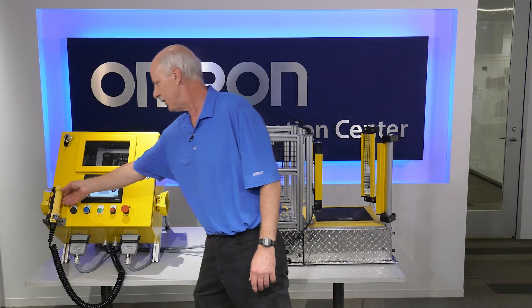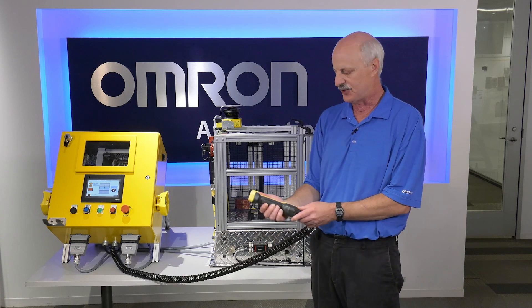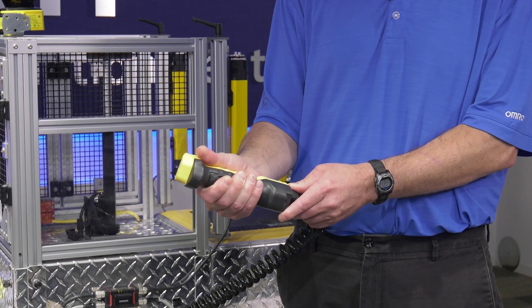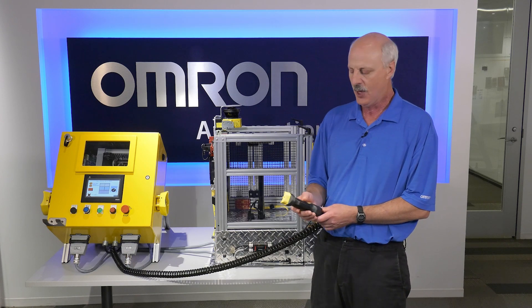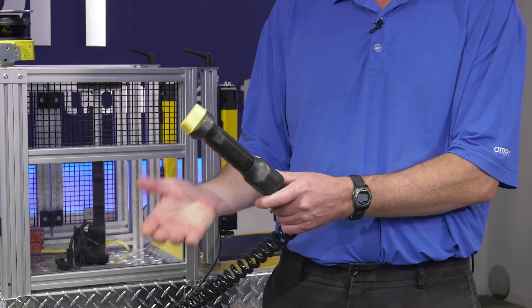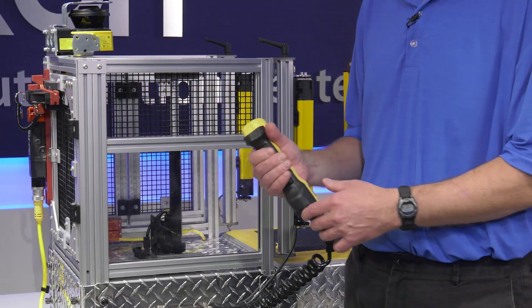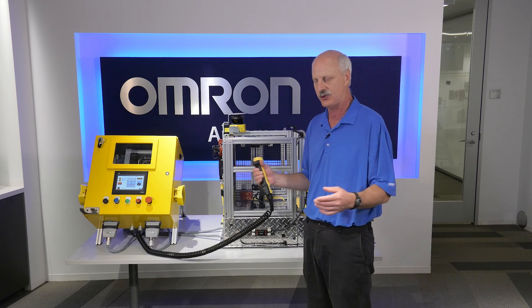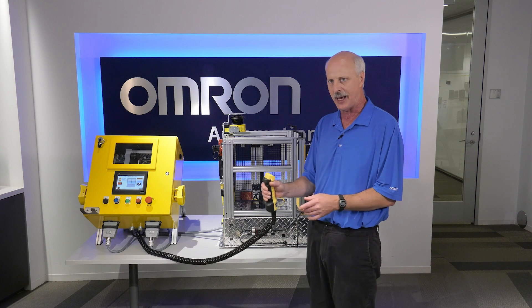The next item is our E4G enabling switch. The switch has three positions: a release position, a holding state, and a grab state. You would use this in a robotic application — when it's in a fully relaxed or fully squeezed state, it stops the machine. But if you hold it in the half state, it enables the ability to run certain portions of the machine deemed safe while someone is close to the hazard. You can also get the switch with an emergency stop push button on it.